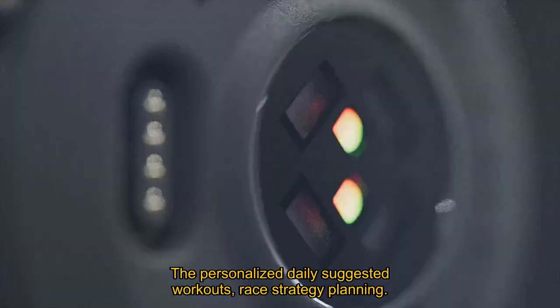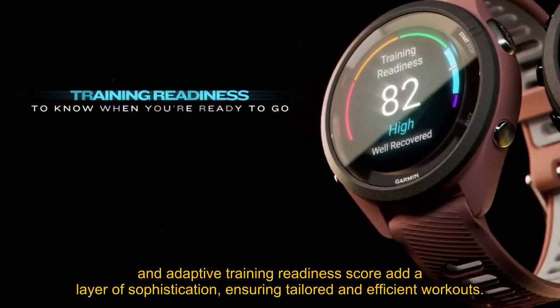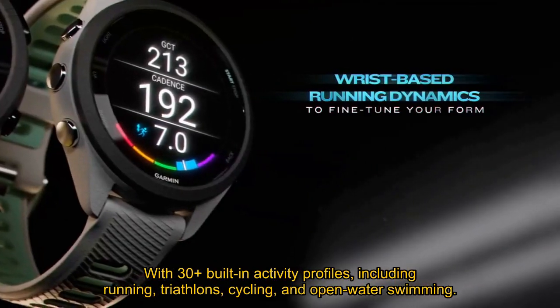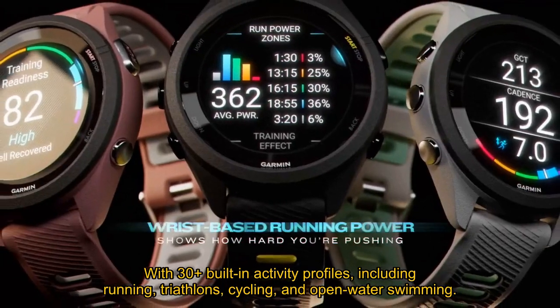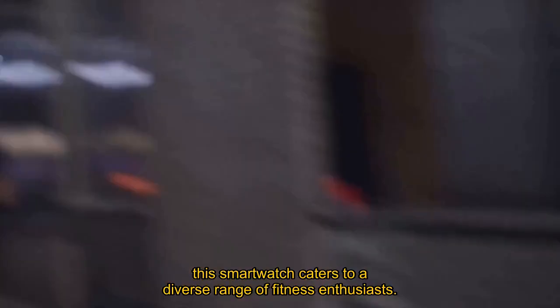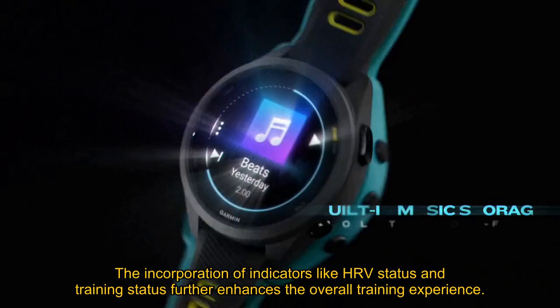The personalized daily suggested workouts, race strategy planning, and adaptive training readiness score add a layer of sophistication, ensuring tailored and efficient workouts. With 30-plus built-in activity profiles, including running, triathlons, cycling, and open-water swimming, this smartwatch caters to a diverse range of fitness enthusiasts. The incorporation of indicators like HRV status and training status further enhances the overall training experience.